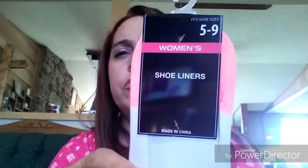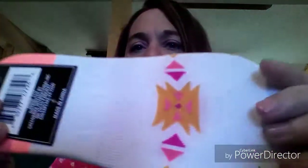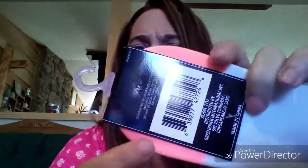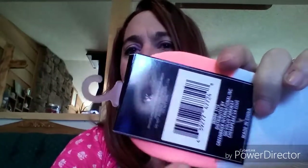I finally found some of those socks everyone's been hauling! These are shoe liners — I call them no-shows — with a cute almost Aztec-style pattern, really really soft. I'm so excited to try those. I also got a really bright peach-colored pair — really nice.